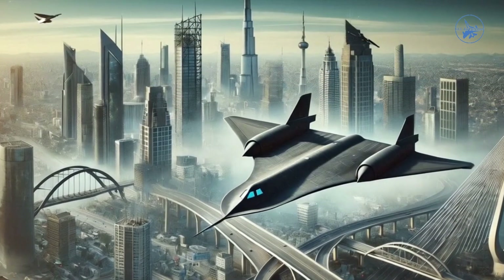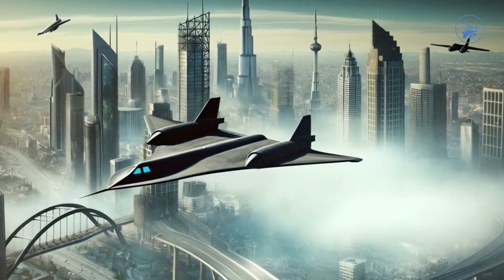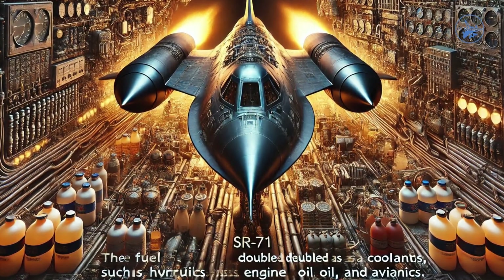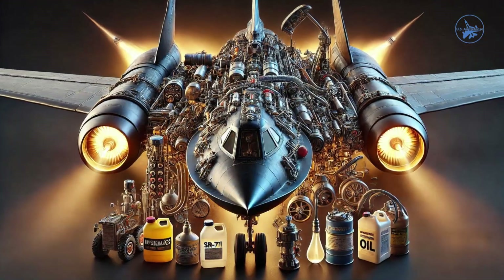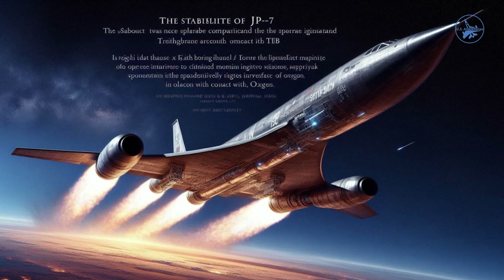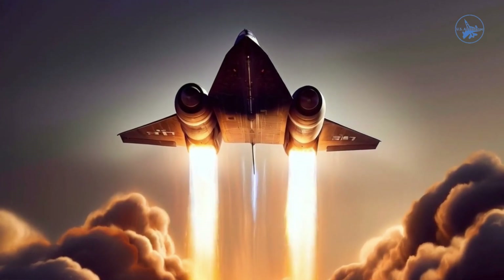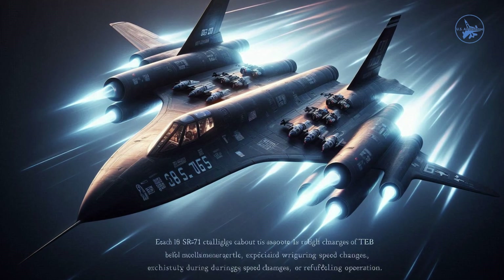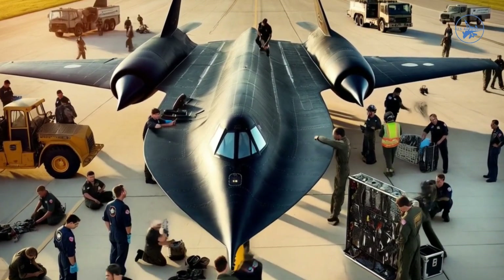The SR-71 also required specially formulated JP-7 fuel, which had low volatility and a high flashpoint to withstand the heat. The fuel doubled as a coolant for critical systems such as hydraulics, engine oil, and avionics. It was circulated around the aircraft to absorb heat, and then burned in the engine when it became too hot. The stability of JP-7 was so high that the aircraft needed a separate ignition compound, triethylborane (TEB), which ignites spontaneously upon contact with oxygen. Each SR-71 carried about 16 charges of TEB, requiring pilots to manage them carefully, especially during speed changes or refueling operations.